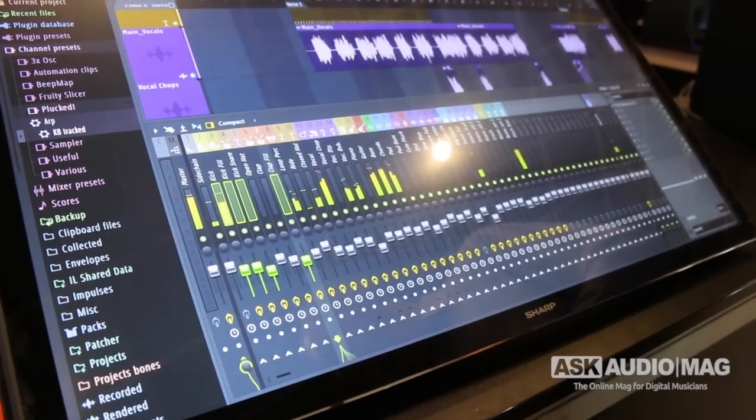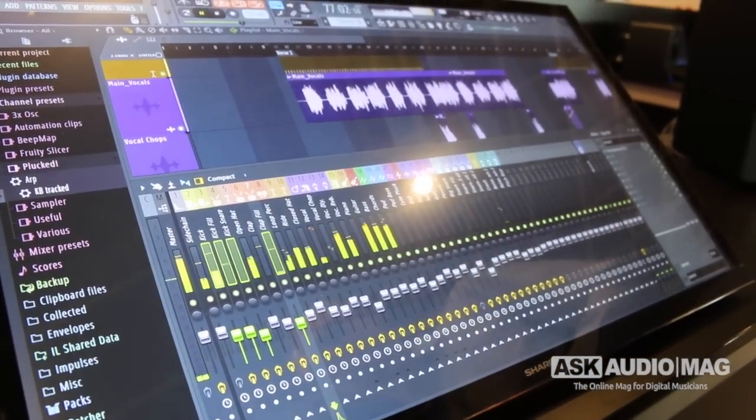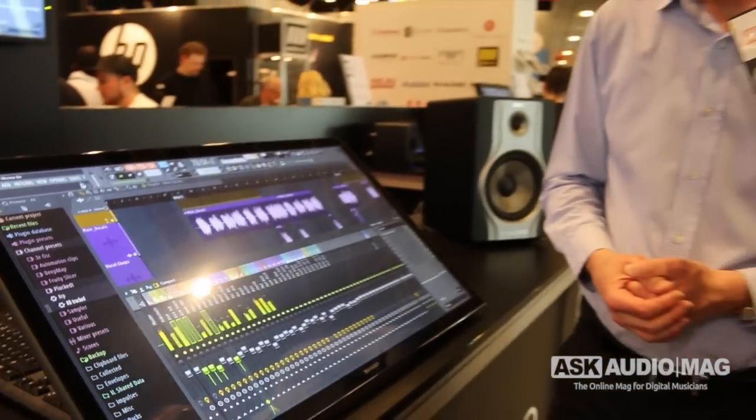This is the same size as it is in FL Studio 11 in compact mode. That's really, really cool. Are there any other new plug-ins or instruments included with FL Studio 12? This release we don't have any new plug-ins, but we've updated many of them.